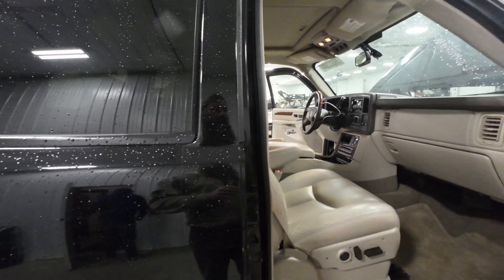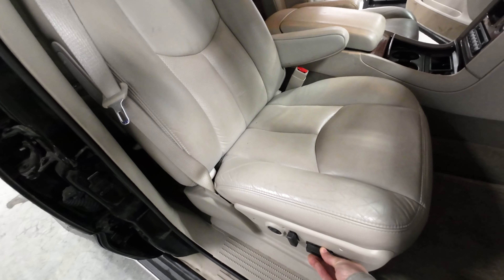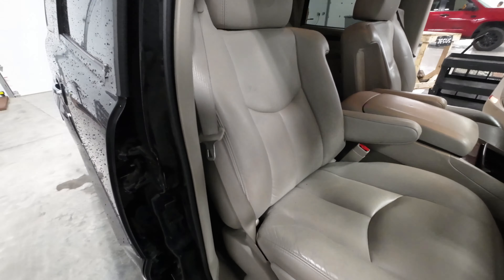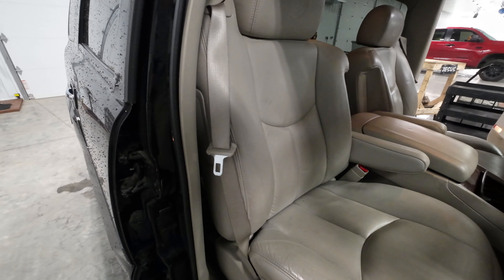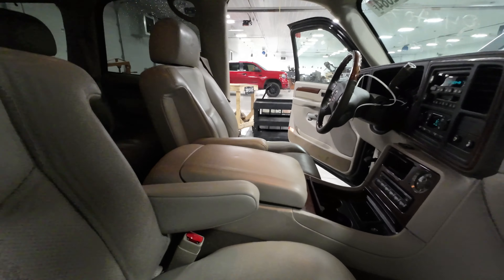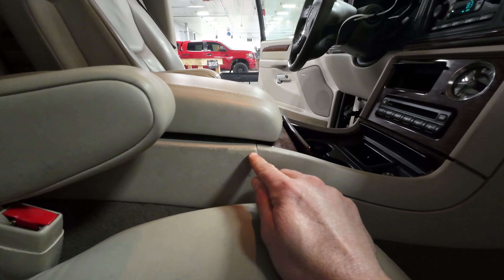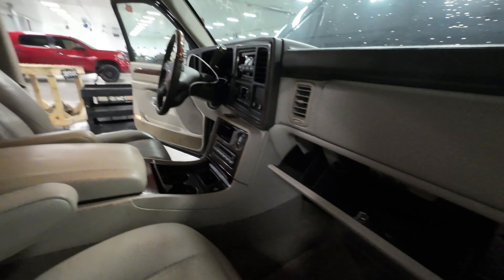We'll test this seat. Forward, backwards, tilt, tilt. A little fade on the console there — I swear GM made it shale and then painted over top of it with pewter, or the other way. There's all our RPO codes — you always freeze that.